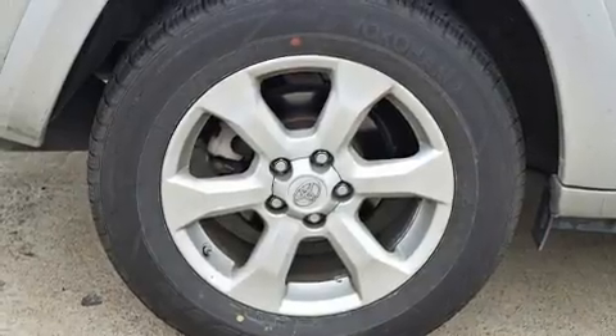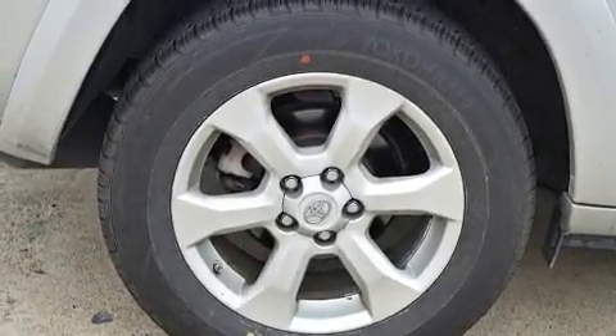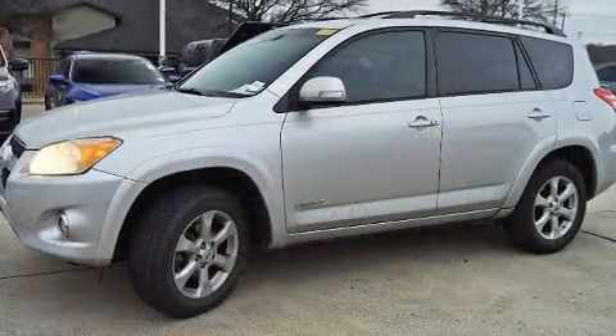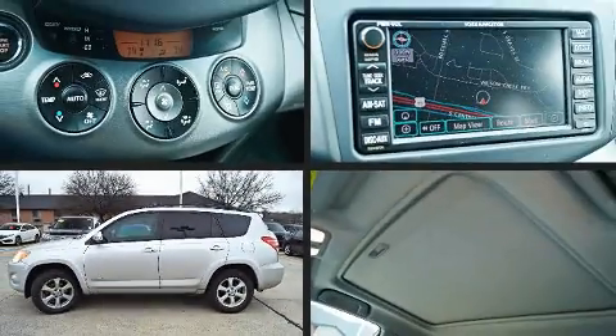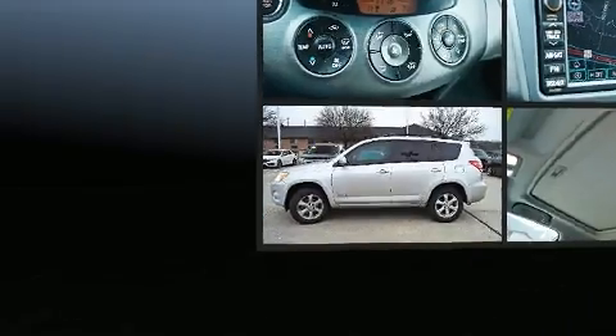Toyota prioritized practicality, efficiency, and style by including leather upholstery, variably intermittent wipers, heated door mirrors, remote keyless entry, a roof rack, and a split-folding rear seat.